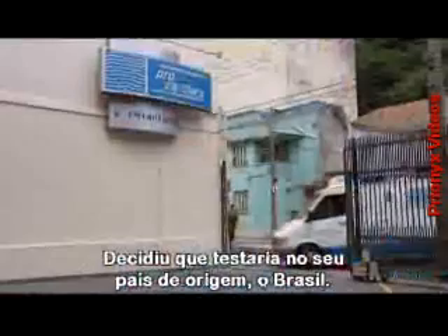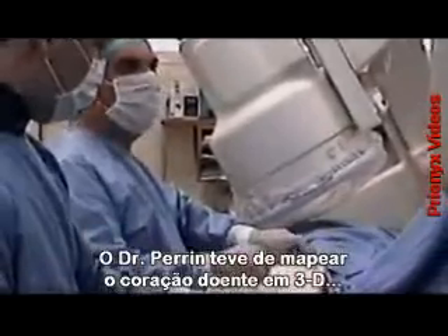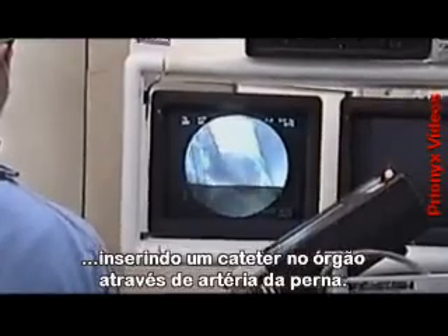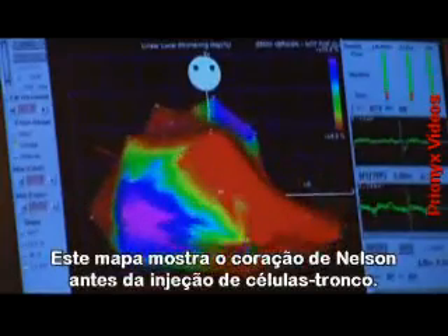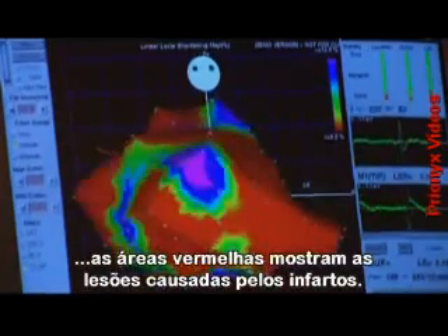He decided to conduct the trials in his native Brazil. Dr. Perrin has to map the diseased heart in three dimensions by putting a catheter into the organ via an artery in the leg. As this map builds up, it represents Nelson's heart before the stem cell injections. In a healthy person, this would all be purple. The red areas show where his heart has been savaged by heart attacks.